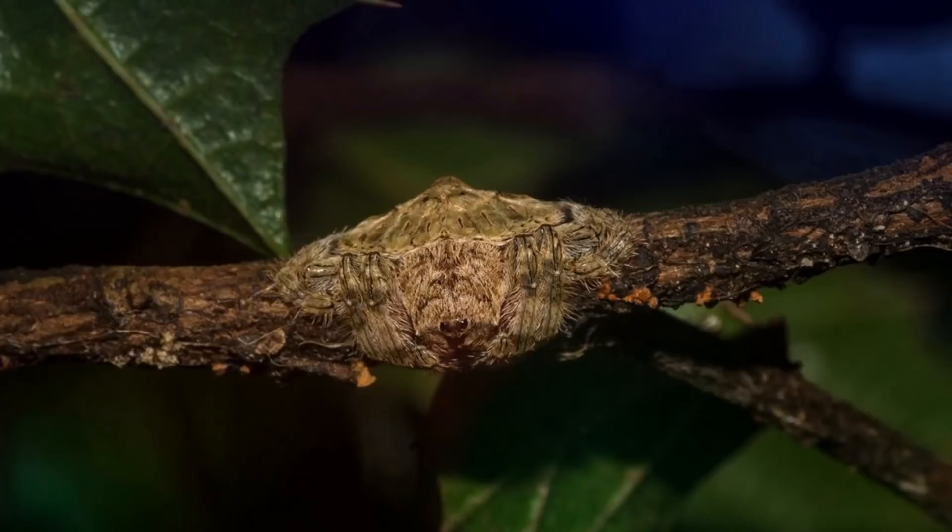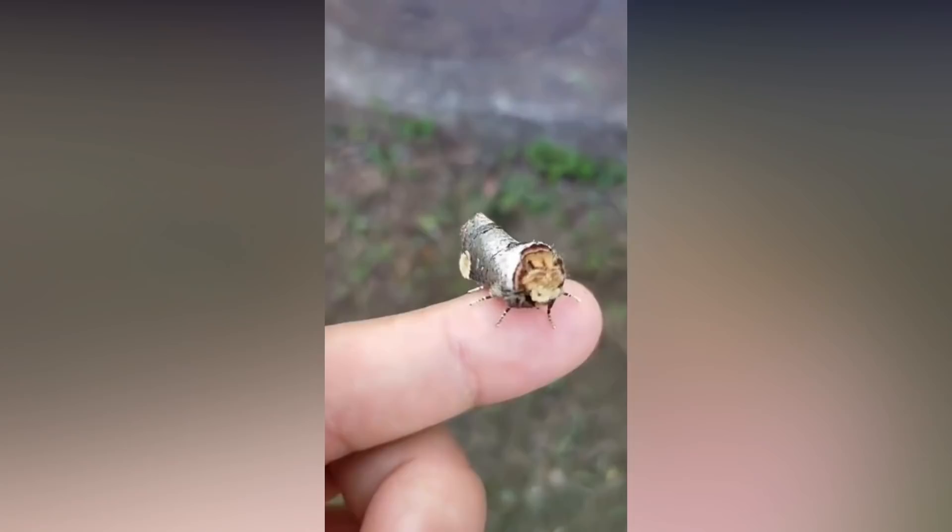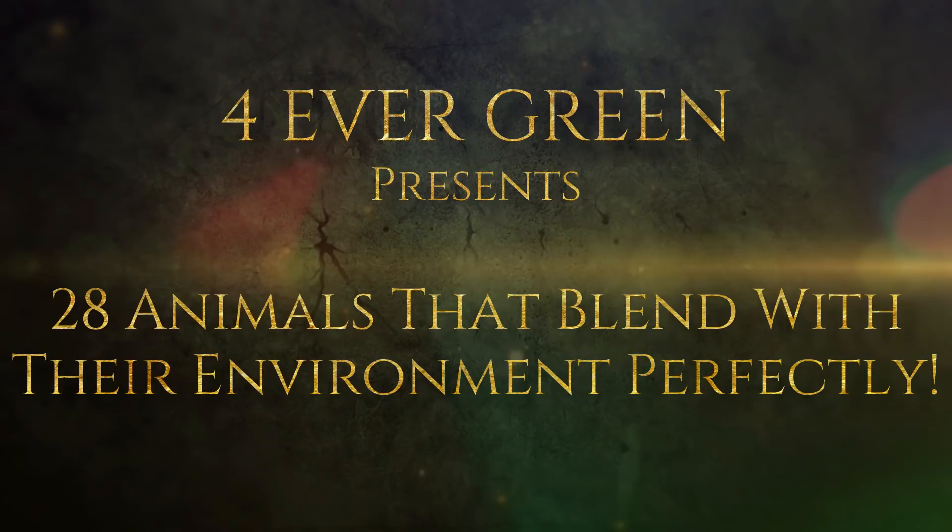There are also creatures like the wraparound spider that changes its whole body shape to camouflage. But the most impressive one has to be the buff-tipped moth, and we'll show you that at the end. Here are 28 animals that blend with their environment perfectly.